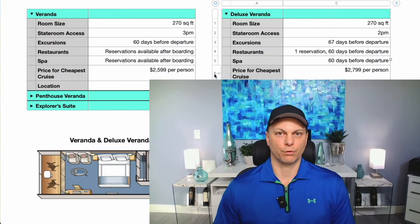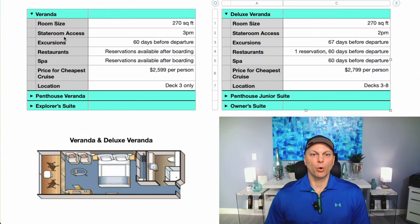Let's look at the first two classes of staterooms first — the Veranda and the Deluxe Veranda. The room size is identical between these two. The room is identical in size, layout, and everything else. So there is no difference in the room itself between the Veranda and the Deluxe Veranda.